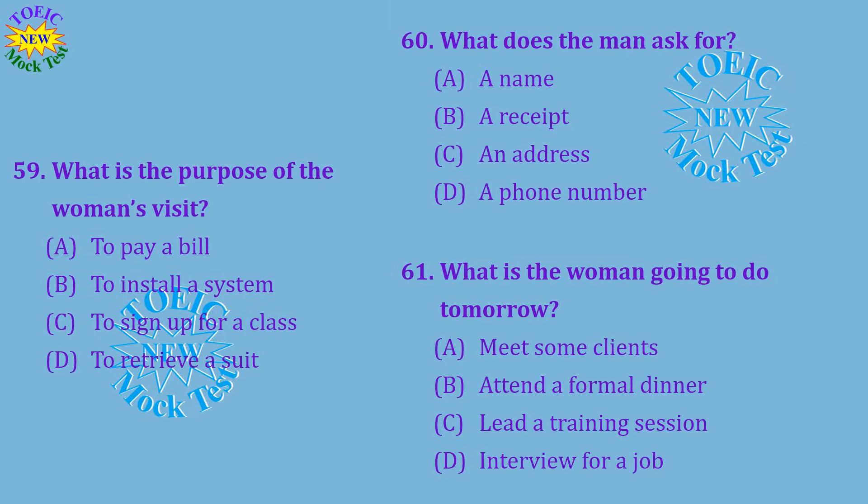Questions 59 through 61 refer to the following conversation. Welcome to Midtown Dry Cleaning. Are you here to pick up an item? Yes, I dropped off a business suit the other day. It's supposed to be ready for pick up today, but I didn't receive a call. Do you have the receipt from when you dropped it off? Yes, here it is. Sorry we didn't call. Our automated calling system isn't working right. That's fine. I'm just glad it's ready on time. I have a big job interview tomorrow. Number 59: What is the purpose of the woman's visit? Number 60: What does the man ask for? Number 61: What is the woman going to do tomorrow?